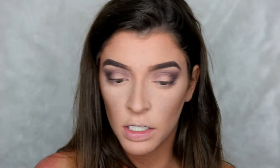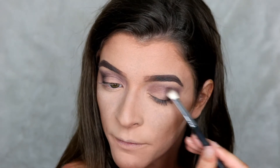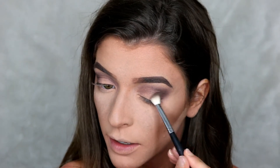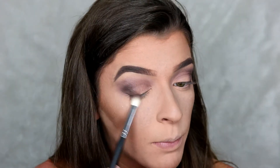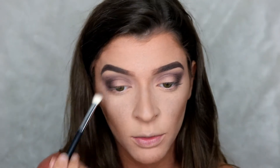Let me try a different brush. I'm going to go in with the Morphe M433 — oh yeah, do you see the difference? It applied the color way faster and way more blended. So it definitely is the brush — the Koki brushes are not the best in my opinion. Morphe brushes are also cheap, you just have to pay for shipping, but I think they're worth it.